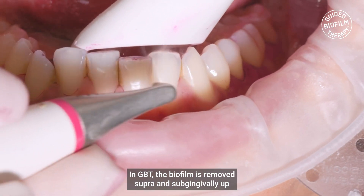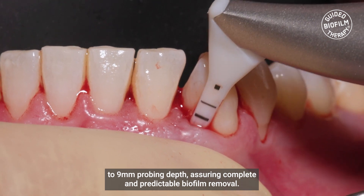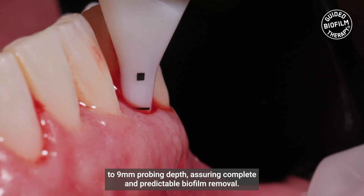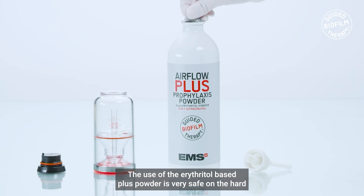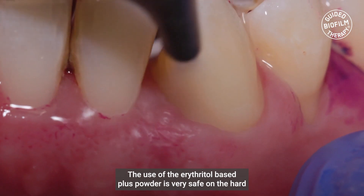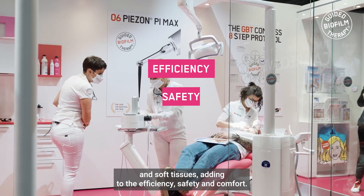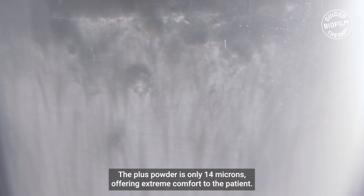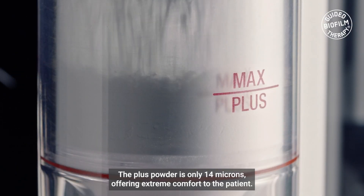In GPT, the biofilm is removed supra- and subgingivally up to 9mm probing depth, assuring complete and predictable biofilm removal. The use of the Erythritol Base Plus Powder is very safe on the hard and soft tissues, adding to the efficiency, safety, and comfort. The Plus Powder is only 14 microns, offering extreme comfort to the patient.